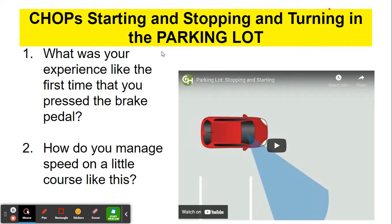Starting and stopping and turning in the parking lot. What was your experience like the first time you pressed the brake pedal? Was it nice and gentle? Probably not — you probably stabbed it and jerked your head forward. Your parent was probably really upset. How do you manage speed on a course like this? We manage speed by using the brake. Our foot's going to be almost exclusively on the brake pedal, either hovering or depressing it. We're rarely going to use the accelerator in a parking lot.